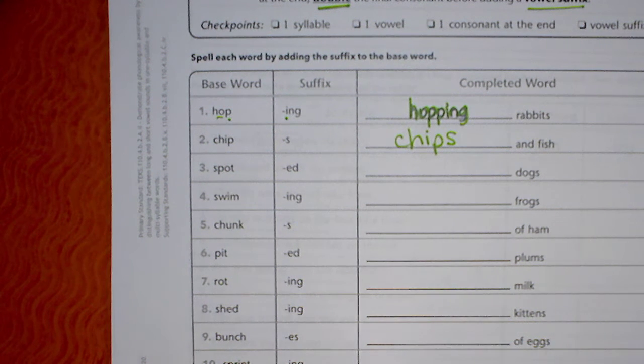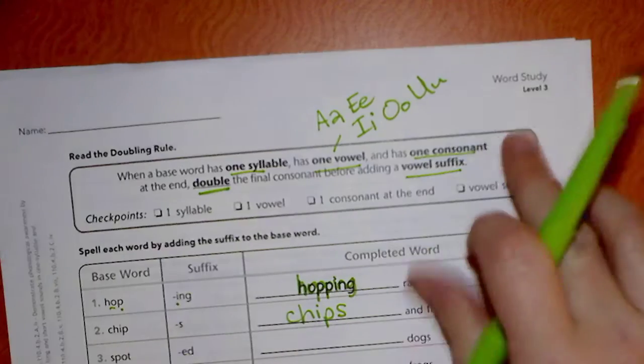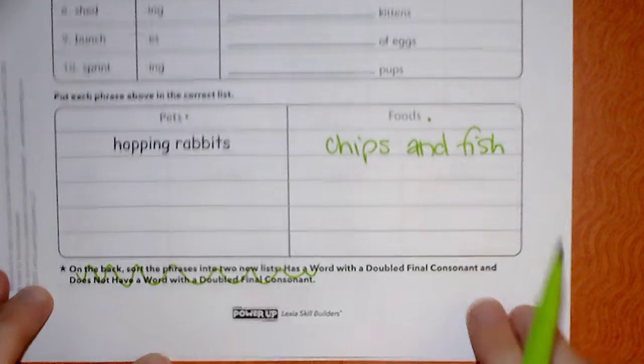Okay guys, so this is what we're working on today. This is your word work for this week. It's word study level three, and you are on page four.